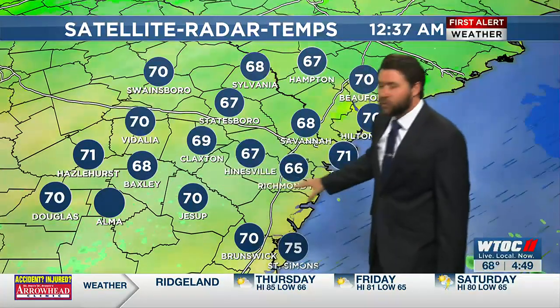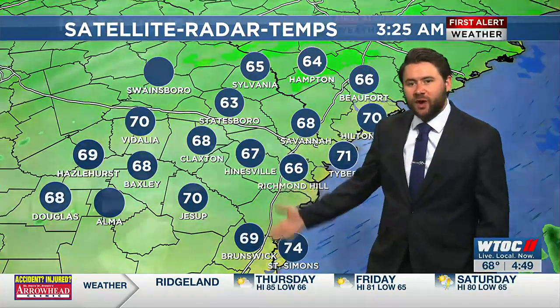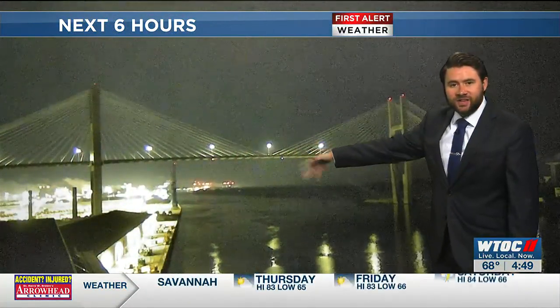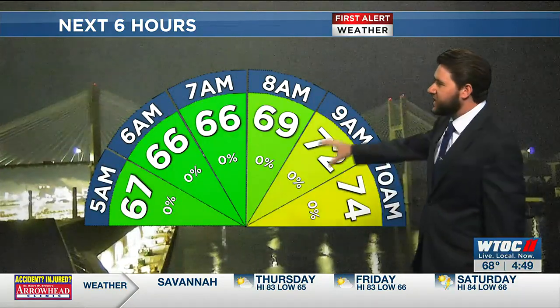You can see lots of showers trying to form in our southern areas. We're going to continue to track that as we head through the morning. Taking a live look right now out over Plant Riverside, lots of muggy conditions out there, likely going to see a little bit of patchy fog as we head into the morning.